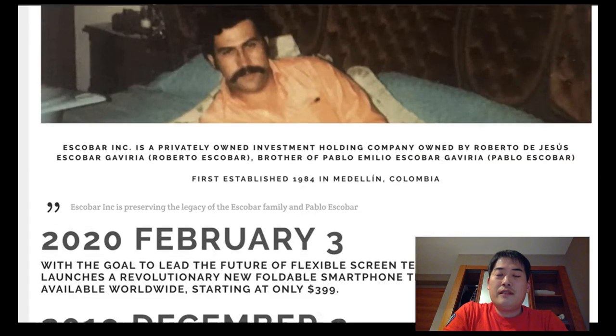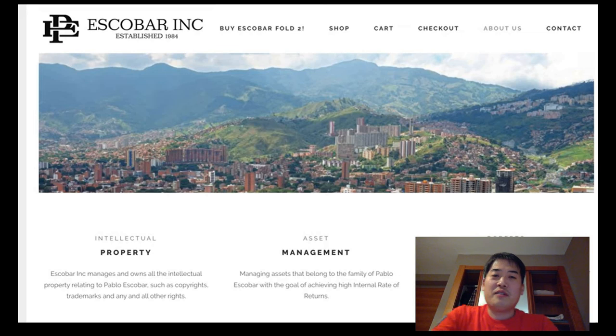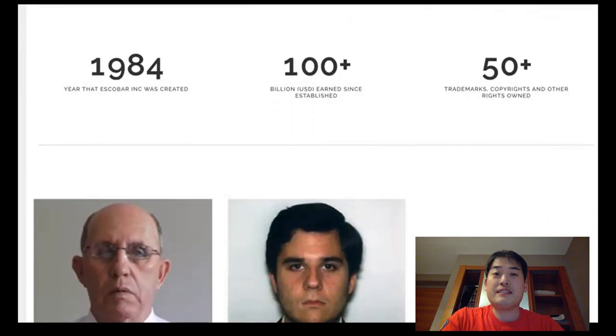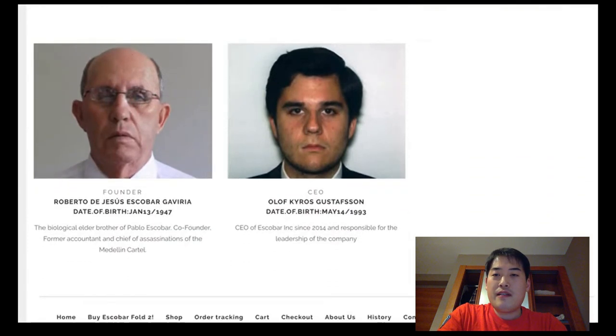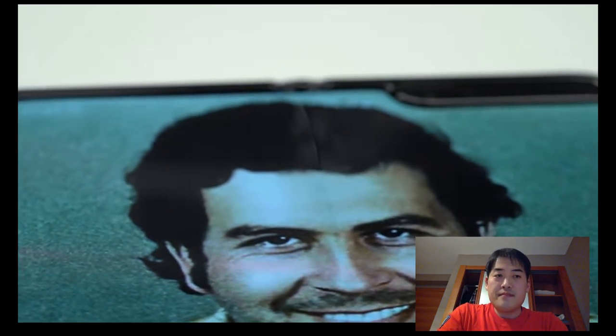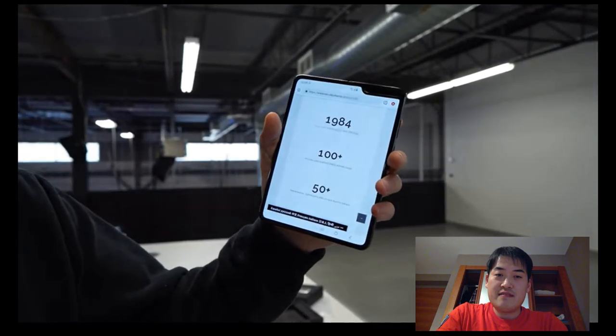February 3rd, 2020 — Escobar Inc. has launched another revolutionary new foldable smartphone, the Escobar Fold 2, available worldwide. Escobar Inc. is the official holding company for Pablo Escobar, founded in 1984 by his brother Roberto Escobar in Medellín. Currently responsible for managing the assets of the Escobar family, including intellectual property rights and licensing. Over $100 billion USD earned since established.